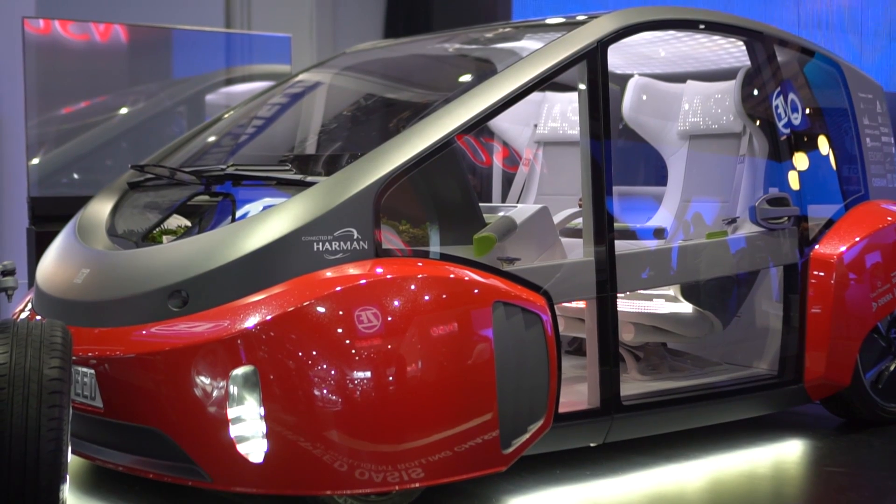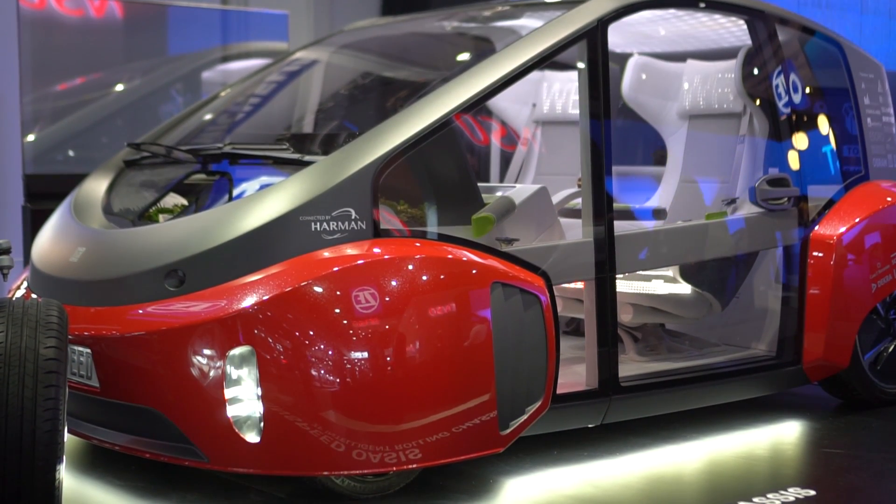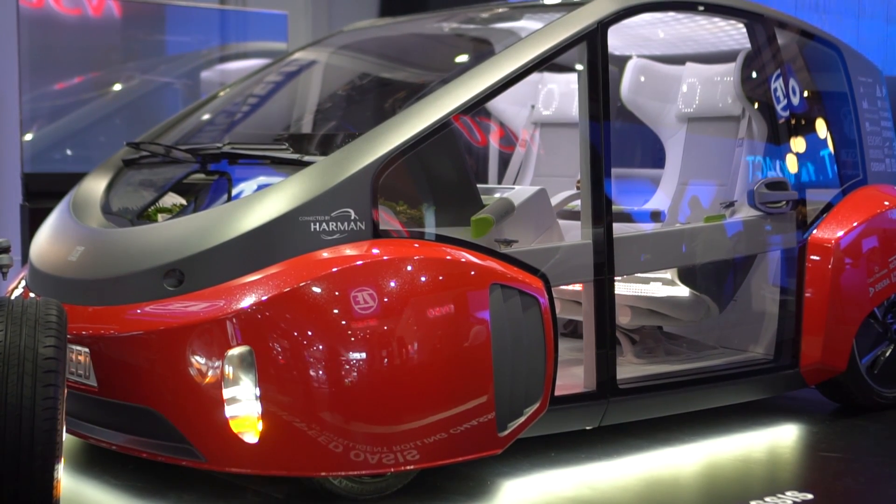Concept cars are all the rage — these guys have been coming out with a new one for 23 years in a row. This year is all about that third space, the living room, and this one is called the Oasis.